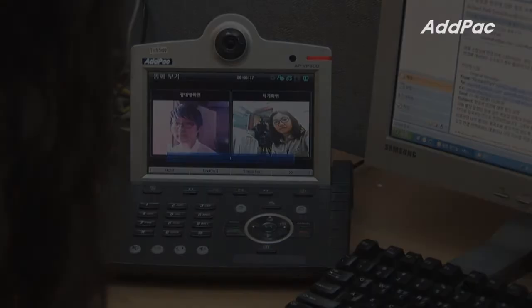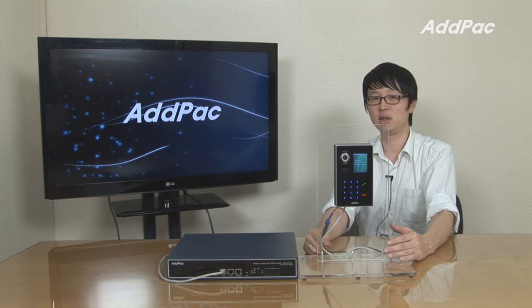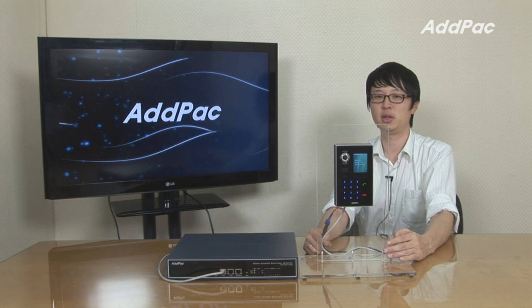AdPak video door phone system is well-recognized in terms of performance, stability, and affordable price. APVC50 will satisfy the needs of customers along with the IP telephony solution. Please visit our website for more information. Thanks for watching today.